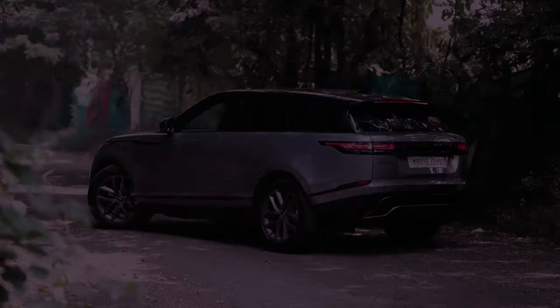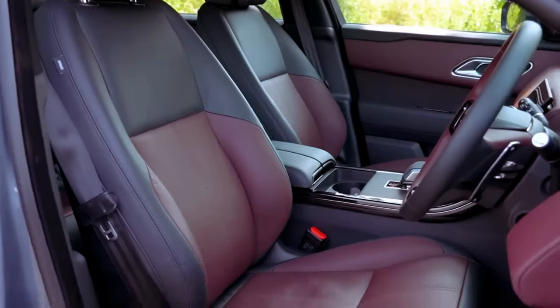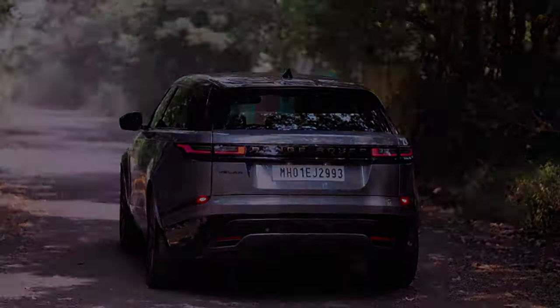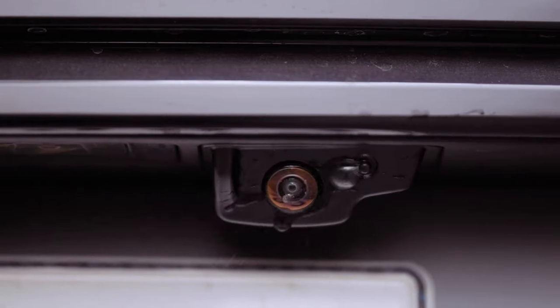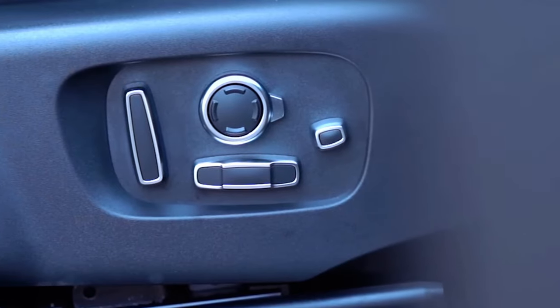The base P250 engine, a 247-horsepower turbocharged 2.0-liter four-cylinder, provides a refined but modest acceleration that may feel inadequate given the Velar's weight. In a 40,000-mile long-term test of the four-cylinder model, it took 7.4 seconds to reach 60 miles per hour.